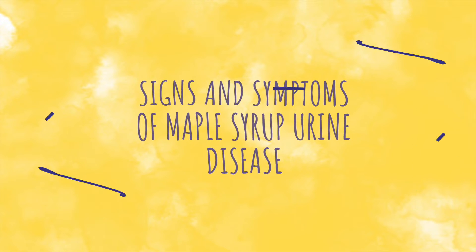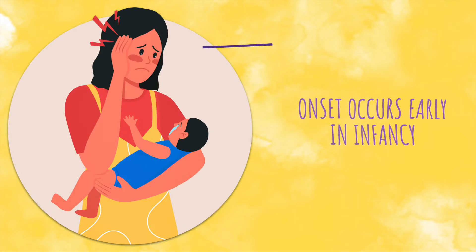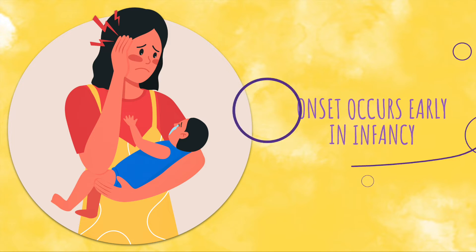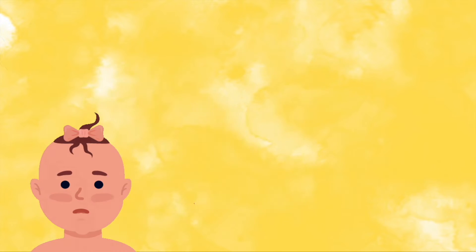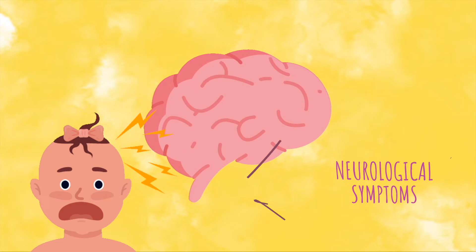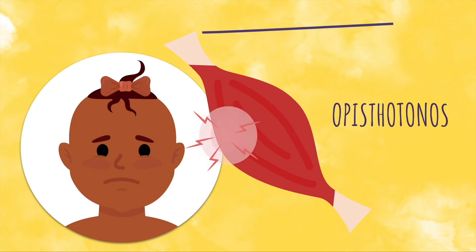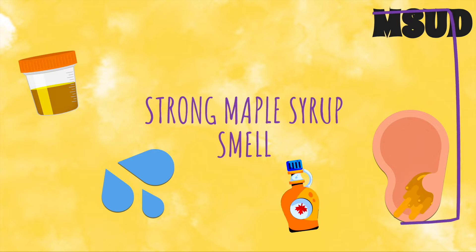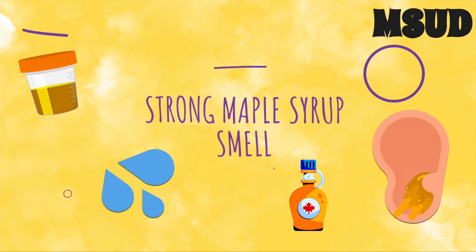Let's go over some symptoms that we may see in a child with maple syrup urine disease. Symptoms of MSUD occur very early after the child is born. During the first week of life, the child may have problems feeding. The child may also have neurological symptoms such as seizures, muscle spasms, unusual muscle movements, and muscle tightness. The child's urine, sweat, and earwax will have a distinctive odor of maple syrup.